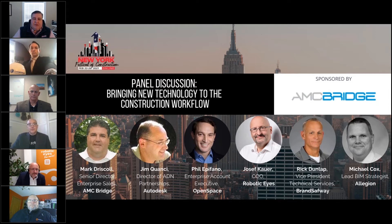With me today are Jim Quancey, Director of ADM Partnerships at Autodesk; Bill Epifano from OpenSpace, Enterprise Account Executive; Joseph Kaur, Chief Operating Officer of Robotic Eyes out of Munich; Rick Dunlap, Vice President of Technical Services at Brand Safeway; and Mike Cox, the BIM Strategist for Allegiant.